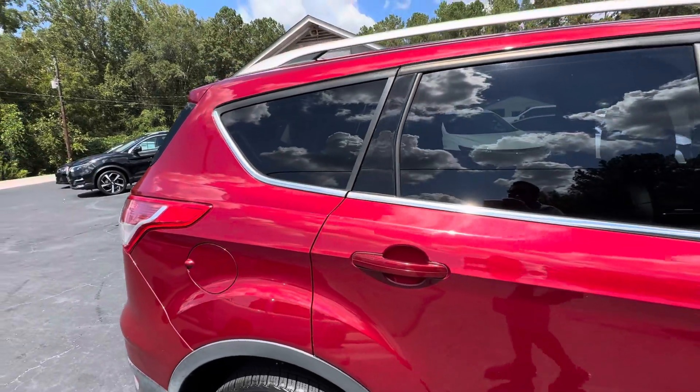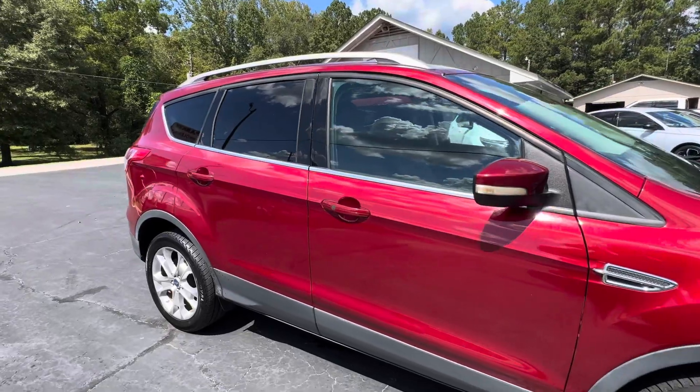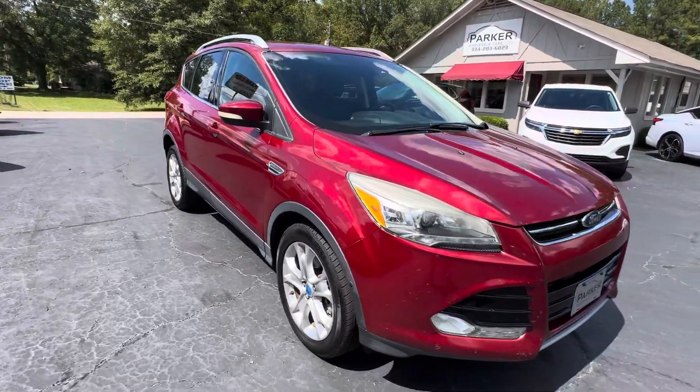It's ruby red with a charcoal leather interior, factory roof rack, tinted windows, color-keyed door handles, and mirror caps with turn signals in those as well.